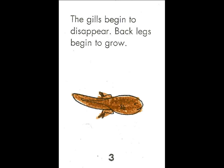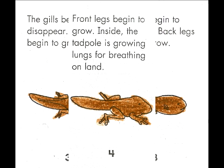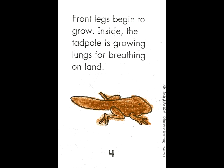The gills begin to disappear. Back legs begin to grow. Front legs begin to grow. Inside, the tadpole is growing lungs for breathing on land.